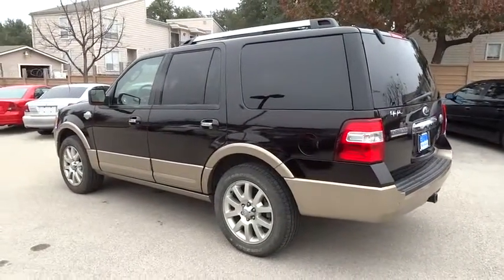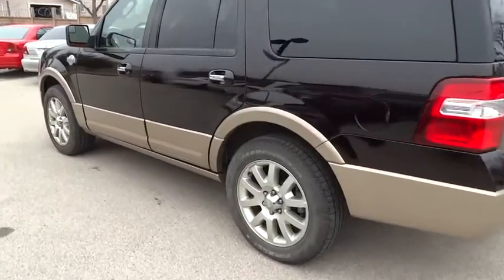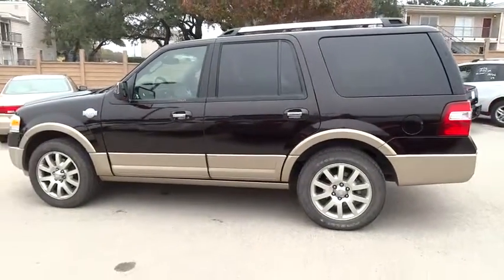Universal garage door opener, AM-FM stereo radio, bucket seats, power door locks, power windows.